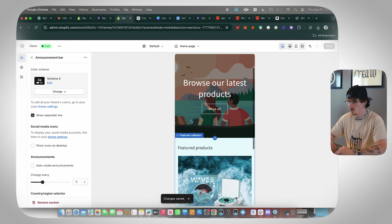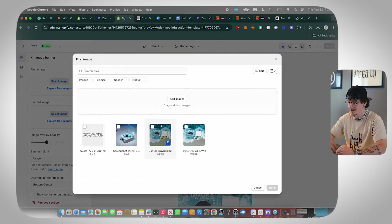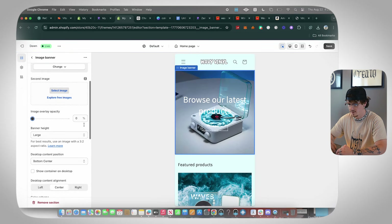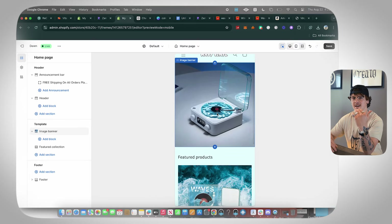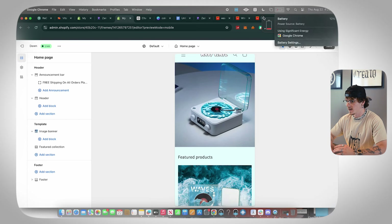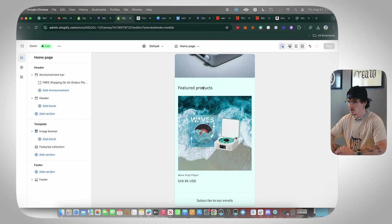Now go to the image banner section and select your banner image. Since I don't have the product on hand, I'll select an image I already have that looks great. Get rid of the overlay on the image and remove the text overlaid on it — I don't think text on the image looks good. A clean image on its own looks much better. Click Save.